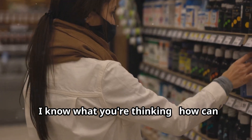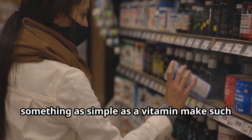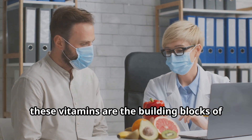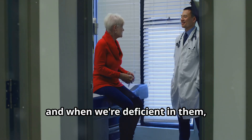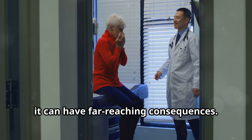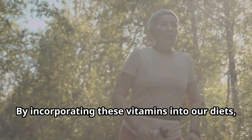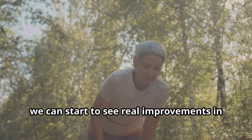I know what you're thinking — how can something as simple as a vitamin make such a big difference in our health? But the truth is, these vitamins are the building blocks of good health, and when we're deficient in them it can have far-reaching consequences. By incorporating these vitamins into our diets, we can start to see real improvements in our leg circulation and blood pressure.